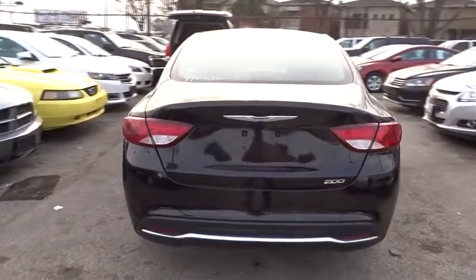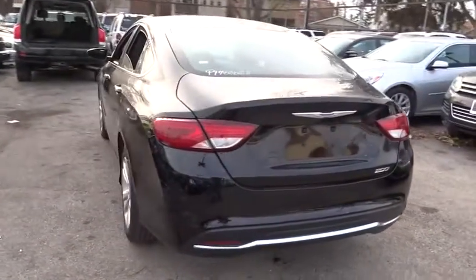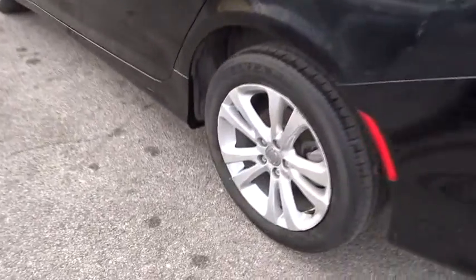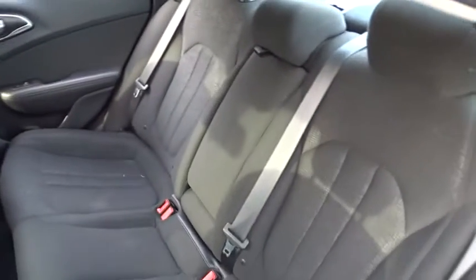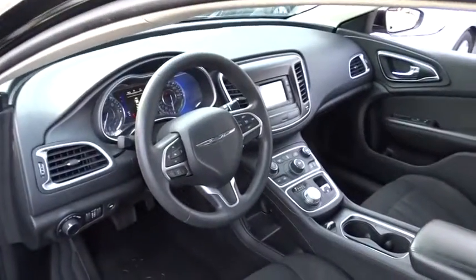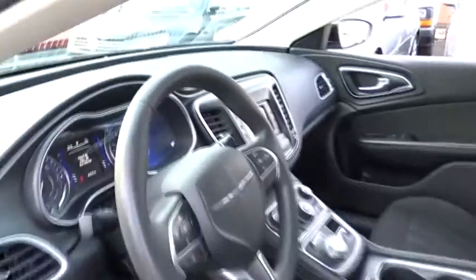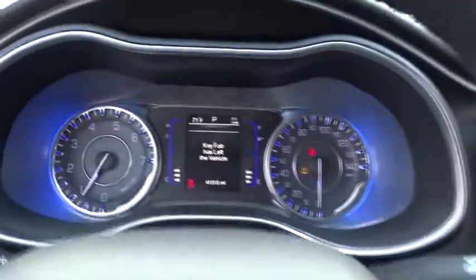Traction control, keyless entry, stability control, steering wheel audio controls, anti-lock braking system, Bluetooth, power steering, adjustable steering wheel, keyless start, cruise control, four-wheel disc brakes, aluminum wheels, AM-FM stereo radio, front-wheel drive, rear defrost, trip computer, power windows, power door locks, MP3 player.